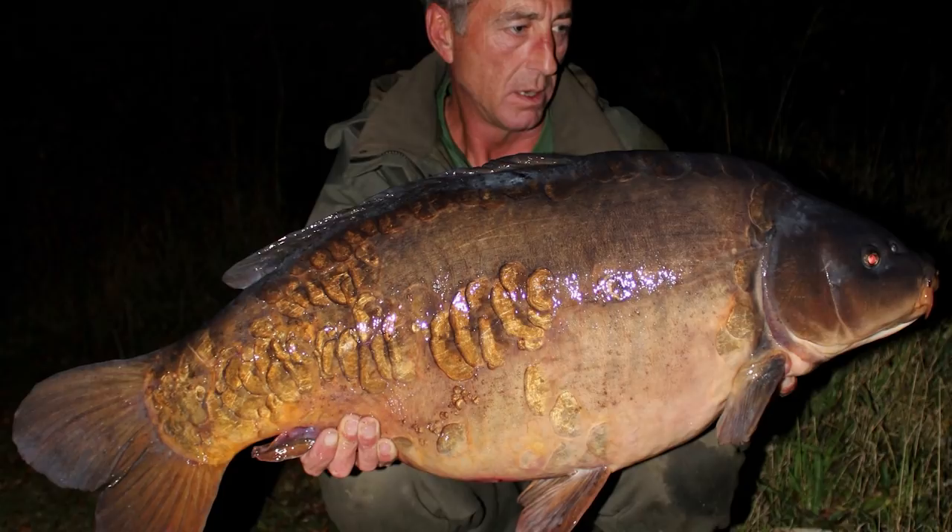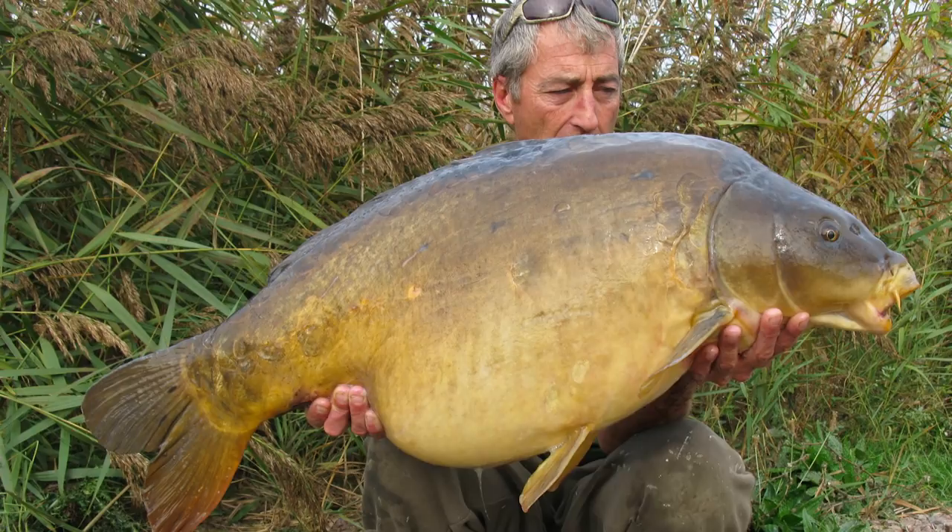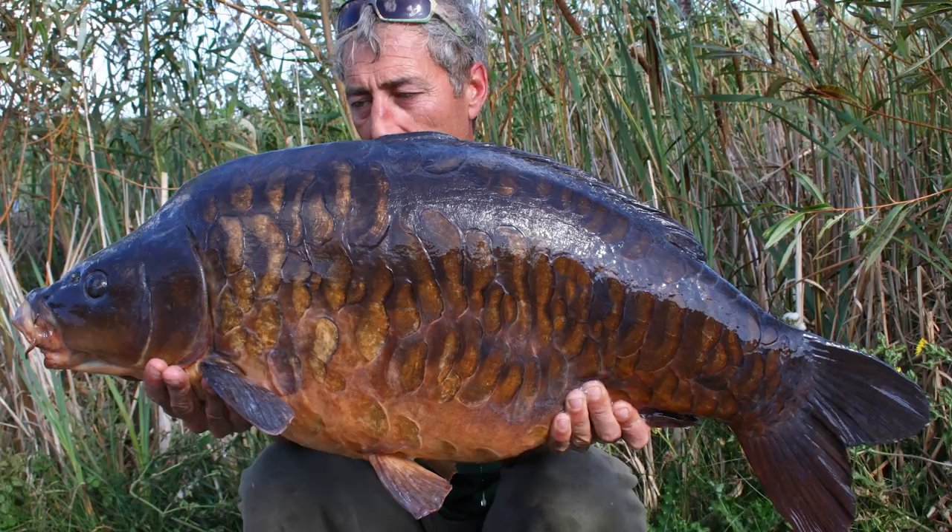All my mates used the same sort of rig and they couldn't go wrong. I mean, it's caught that many big fish now, I've just lost count. Personally, I've had about 10 40s on it, 50s, 60s, 30s. My mates have had similar results on all different lakes, using not necessarily Gardner materials but a lot of them are - Nash stuff and Corder stuff. So it seems to work with a lot of materials. Obviously we're all using different baits, so it must be the rig that's doing the job.